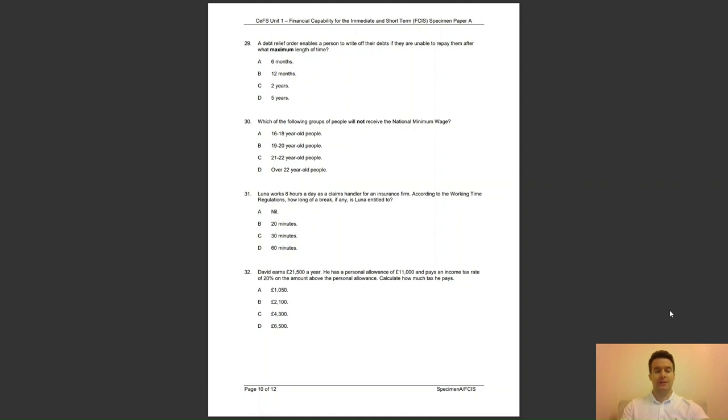Question 32: David earns £21,500 a year. He has a personal allowance of £11,000 and pays an income tax rate of 20% on the amount above the personal allowance. Calculate how much tax he pays. The answer is B — the calculation is £21,500 minus £11,000 equals £10,500, times 20% equals £2,100.